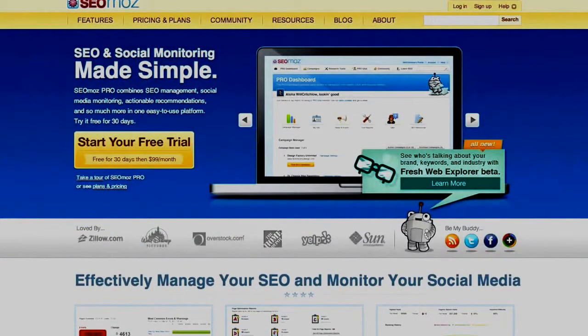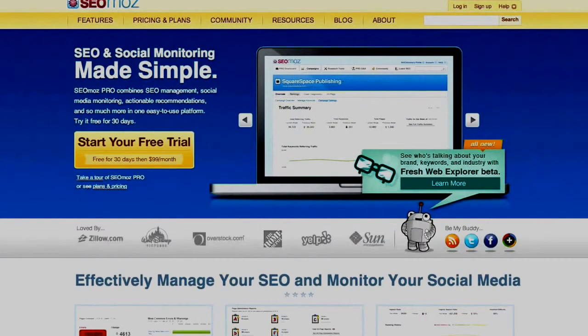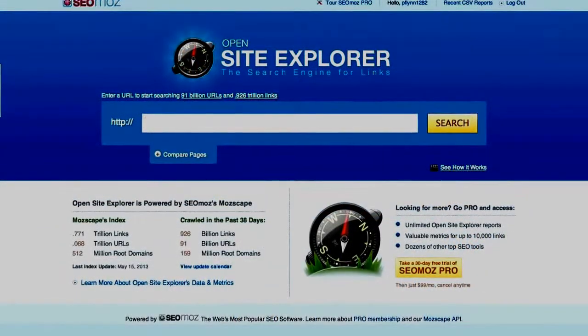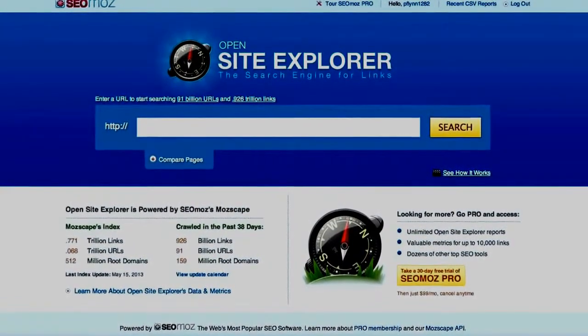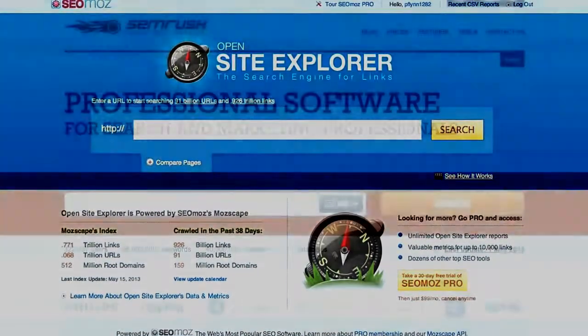The next thing you want to do is head on over to seomoz.org. A free account there will work, or they have an upgrade to a pro account if you want in the future. This will give you access to things like Open Site Explorer, so you can check the backlinks for your site and competitor sites. You'll also get to see the Moz rank for each competitor site, which is an indication similar to Google PageRank that tells you how authoritative a site is — and many say it's even better and more accurate than Google PageRank.